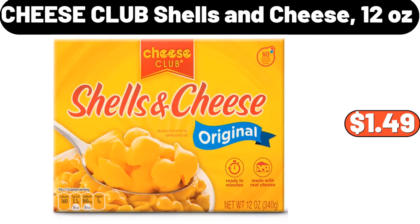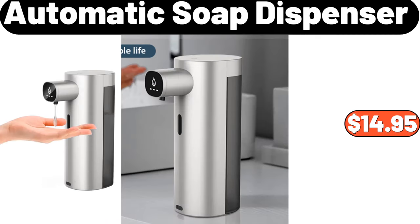Cheese Club shells and cheese, 12 ounces, $1.49. Automatic soap dispenser, $14.95.